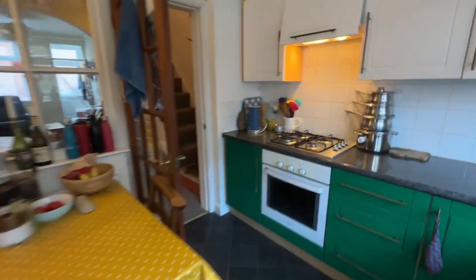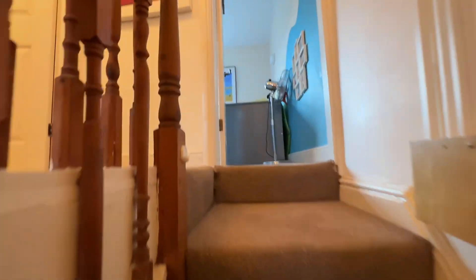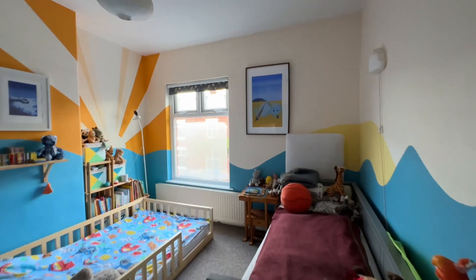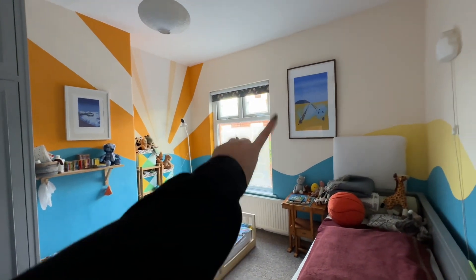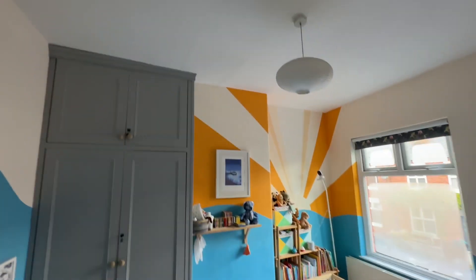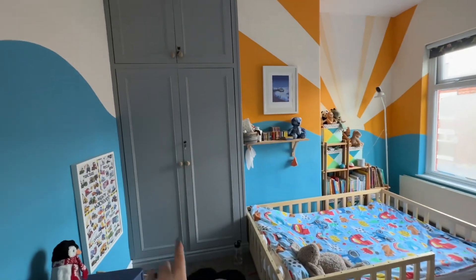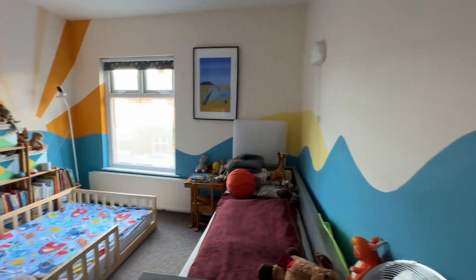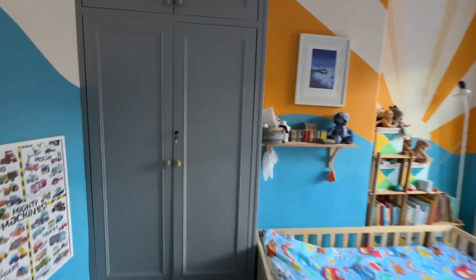We will head upstairs. Upstairs we have two really, really good size doubles and our bathroom. I couldn't actually tell you which one's the main one because they're both such a fantastic size. This one is located to the front of the property — as you can see, nice big window. The windows are steamed up just because it's cold outside and the heating's been on. We've got really great height ceilings in here, a fitted wardrobe on the side of the chimney breast, and it's a really, really fantastic size room.